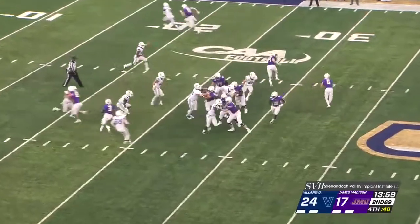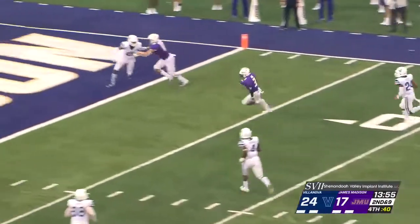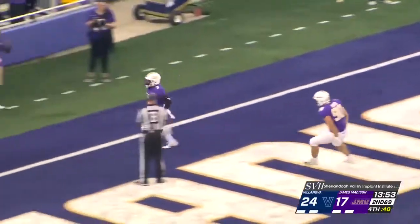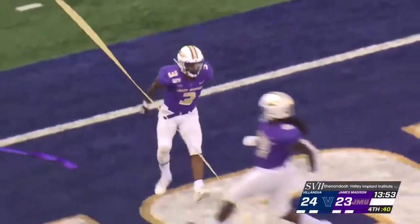Polk comes closer to the line, taking the handoff. Now he's going to throw it — wide open is Polk, Polk streaking to the end zone. Touchdown, James Madison University! Streamers fly, and the Dukes are within a point of tying this one up.